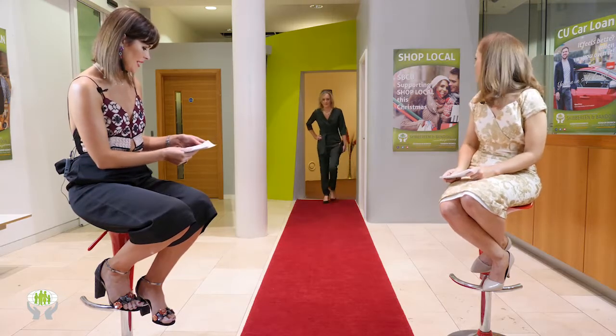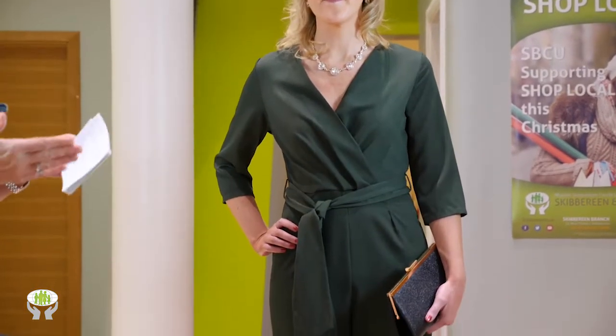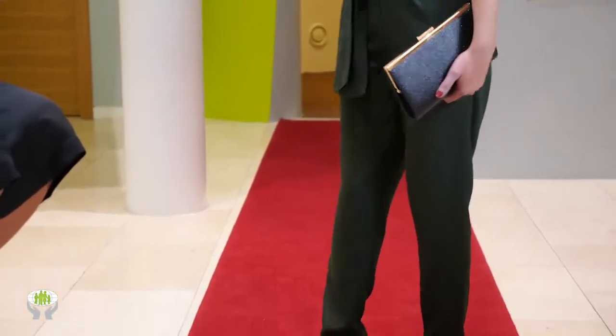This is a forest green jumpsuit from Alma in Skibbereen. I love the waist detail with the full wrap-around — great for people who are slightly busty, as the V-neck and crossover create an illusion that draws the eye down. It's also available in black and wine, at an absolutely incredible price of 34 euro.